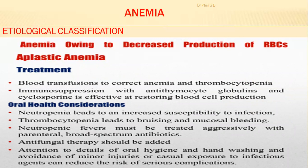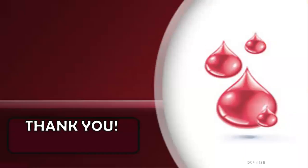Treatment includes blood transfusion to correct the anemia and thrombocytopenia. Immunosuppression with antithymocyte globulins and cyclosporins is effective at restoring blood cell production. Oral health considerations also need to be addressed. That concludes part two of lecture five — if you have questions, we'll interact later.